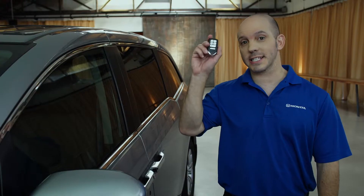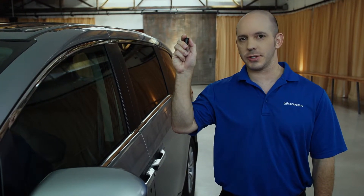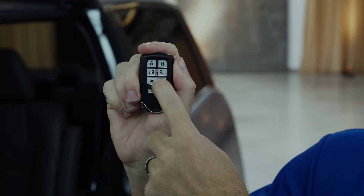And now some tips and tricks with Honda's smart key and the Odyssey. Sure you can lock and unlock the doors using the smart key, but you can also open up the sliding doors by pressing the button. You can open up the rear hatch by pressing a button.